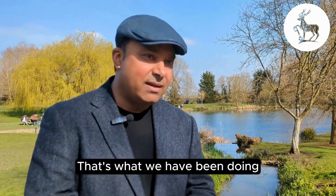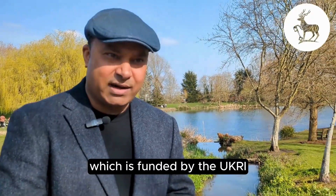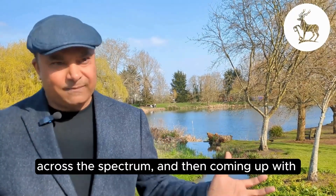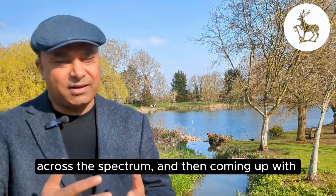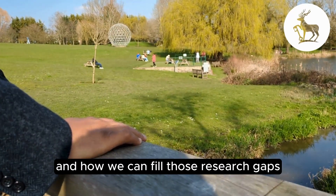And that's what we have been doing as part of our Reclaim Network Plus, which is funded by the UKRI, to look into the green and blue spaces across the spectrum and then coming up with what type of gaps it has and how we can fill those research gaps.